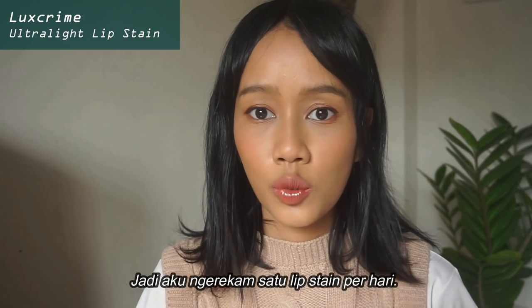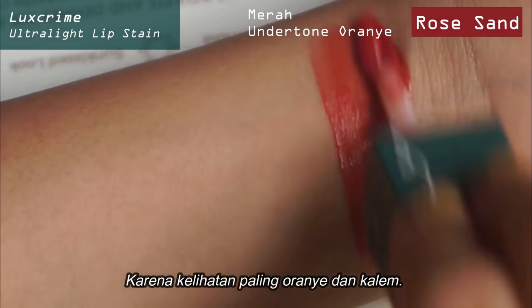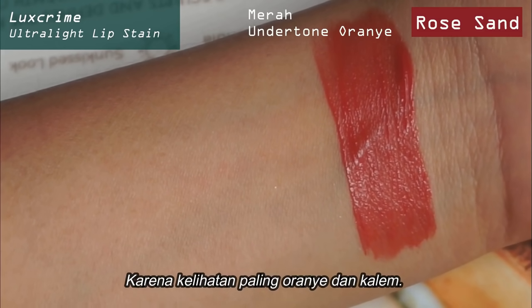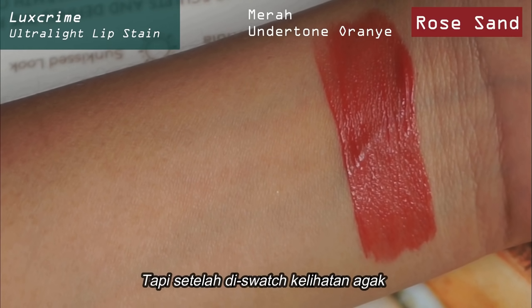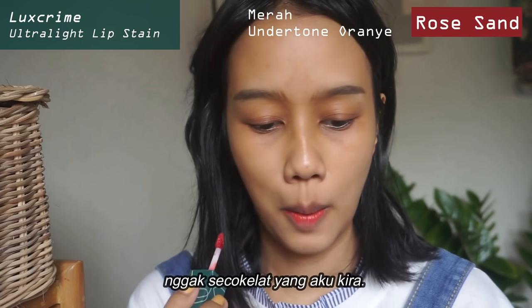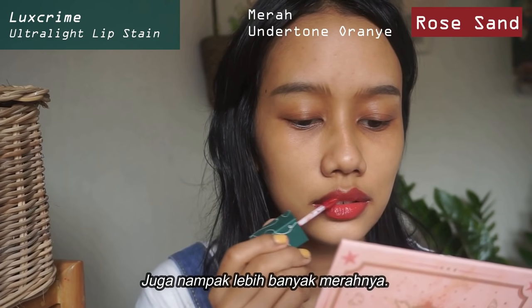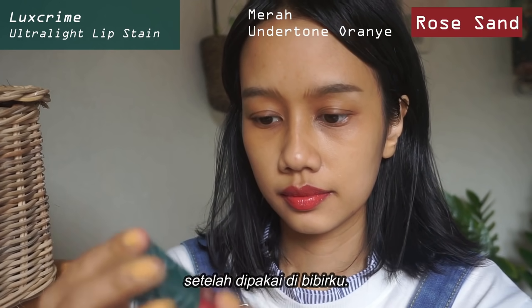So I just filmed one lip stain per day. I'm going to start with the color Rose Sand because it looks the most orangey and calm one. But once you swatch it, it actually looks a little bit less brownish than what I thought it would be, and it has more red in it as well. It looks like that even more after I applied it on my lips.